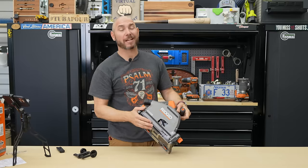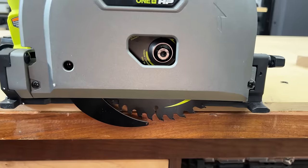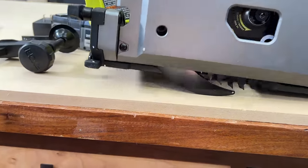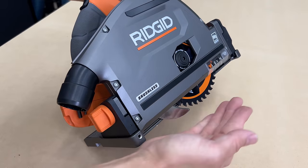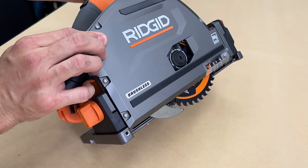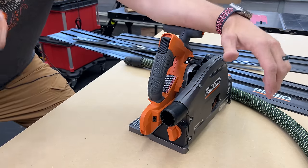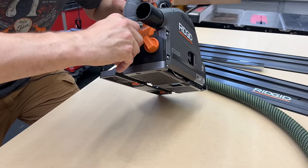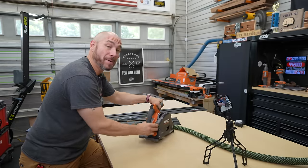One thing I noticed was the riving knife. A lot of saws have riving knives, but one of the complaints I had with the Ryobi track saw was that the riving knife stopped it from being a true plunge saw because of the way it came out and under the blade when you plunge. This one works very much like the Milwaukee — it comes down behind the blade and doesn't interfere with any plunge cutting you're going to do. This is implemented well.